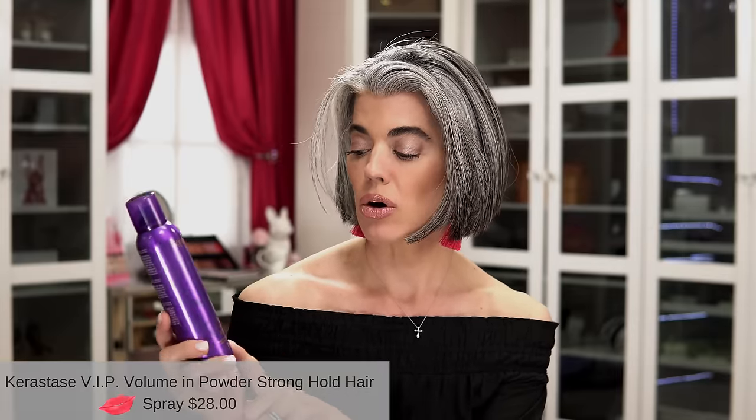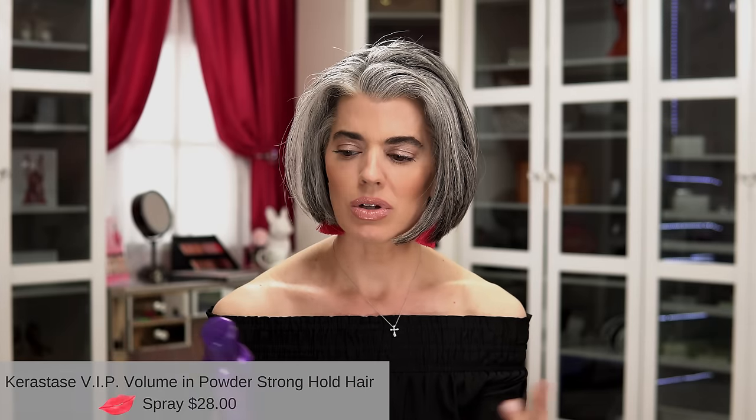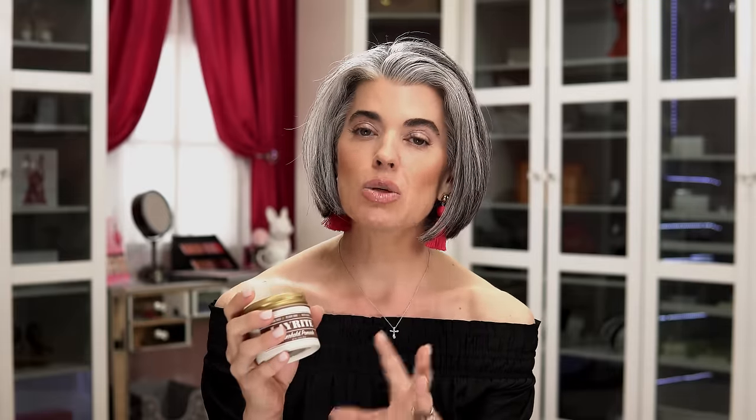The next thing I wanted to show you — I don't use that much hairspray, but I do need it for certain things like photo shoots. So I use the Kyrostas VIP Volume and Power, which is a stronghold hairspray. If I'm going to be slicking back my hair, I use the Lay Right Super Hold Pomade — this is actually my husband's and I've stolen it from him. It says holds like wax, washes out like gel, so it's water-based, not sticky. It really makes my hair look beautiful — high hold, medium shine. I get this on Amazon.